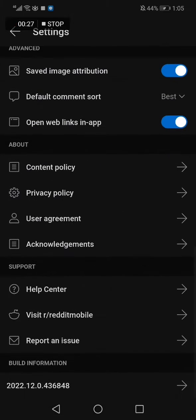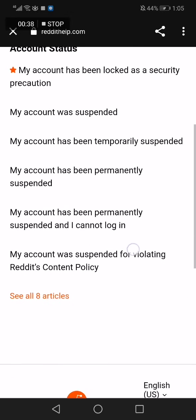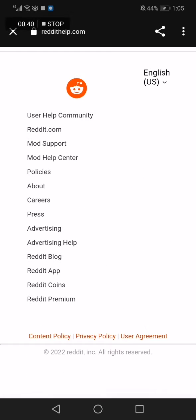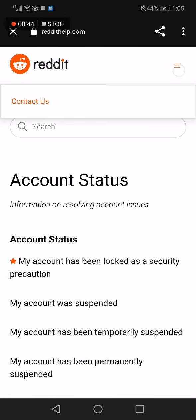Go down to Help Center, click on the Help Center option, then click on Account Status. Here you will find a lot of options but we don't need those — click on the three lines.